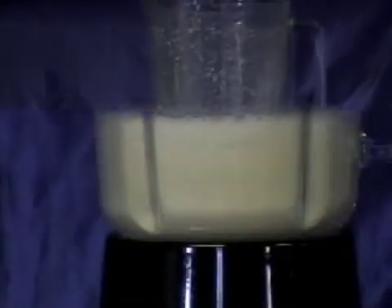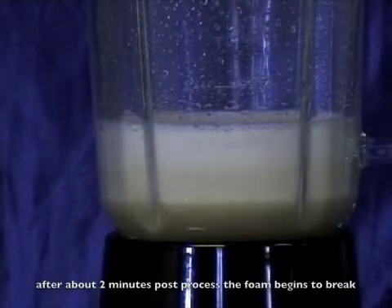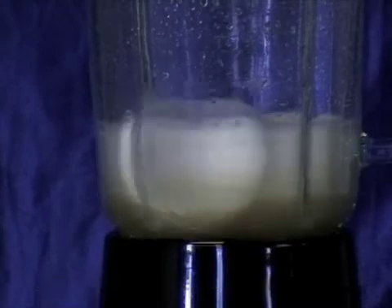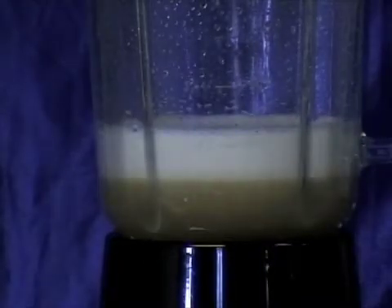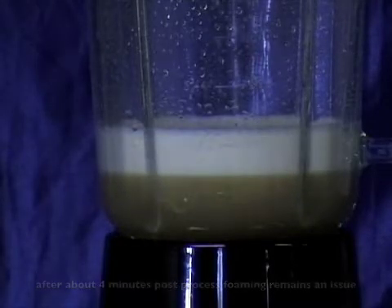At about two minutes post-process, the foam begins to break. This relatively slow breakdown may pose a problem in smaller systems. Foaming may cause overflow or suction may be interrupted, preventing proper return of coolant to the system.